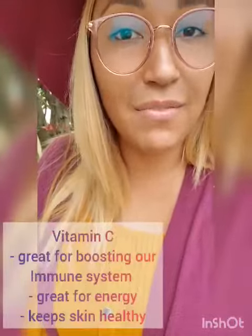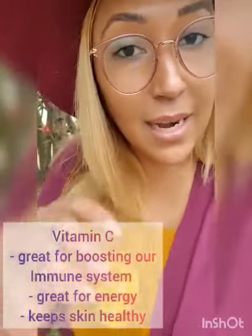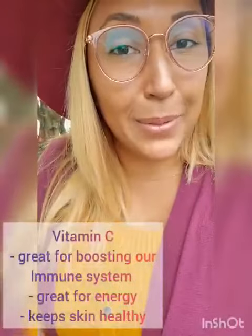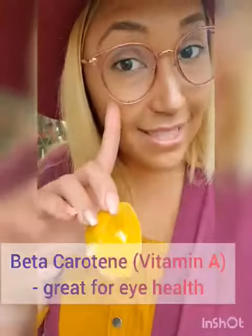Oranges and any type of citrusy fruit are full of vitamin C. Vitamin C helps us in different ways: it helps keep our skin nice, vibrant, and smooth, it helps our immune system, and it boosts our energy. Vitamin C is a good thing. Then you have other things like carrots with beta carotene — beta carotene is good for our eyes and our vision.